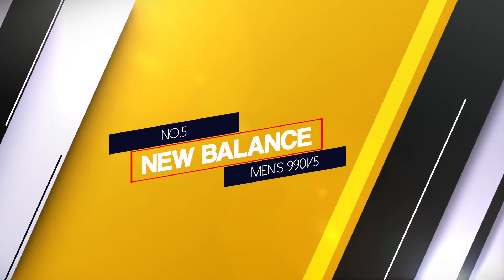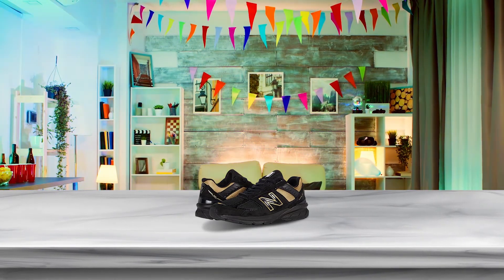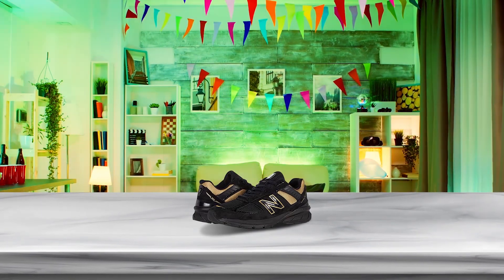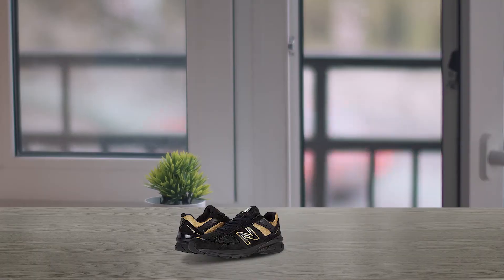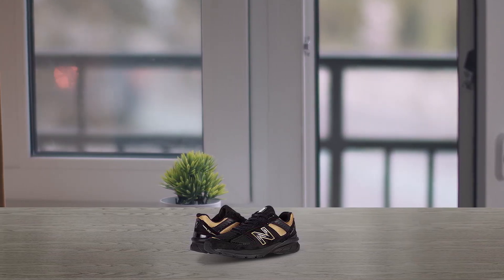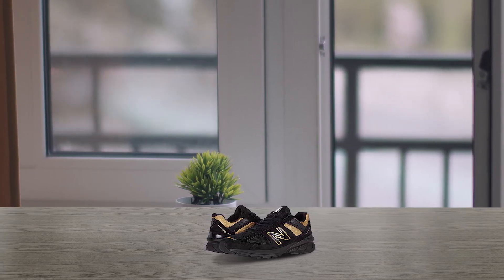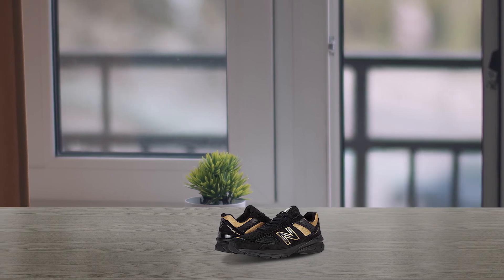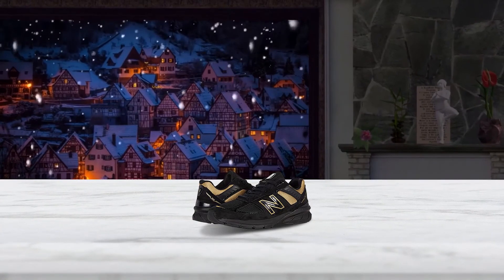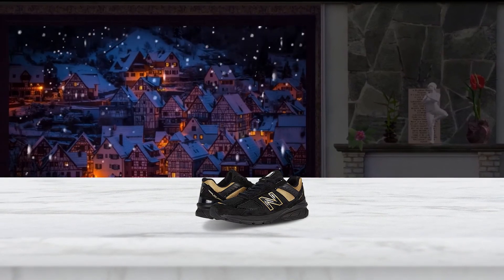Number 5: New Balance Men's 990 V5. The New Balance Men's 990 V5 has the perfect blend of firmness and high-energizing cushioning, so your feet will be sufficiently supported while walking. The lightweight, breathable upper helps keep your feet cool and dry. With a sleek updated take on New Balance's classic silhouettes, the 990 V5 is an attractive shoe that goes well with athletic or casual styles. The shoe comes in a range of widths, from extra narrow to extra extra wide, so it's easy to find a comfortable pair you'll never want to take off.